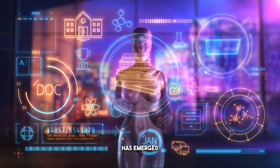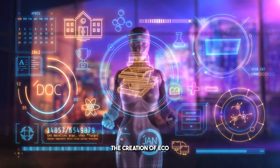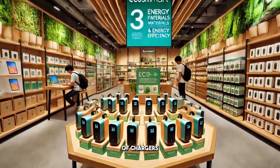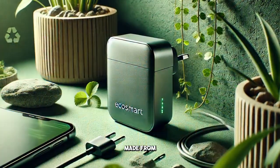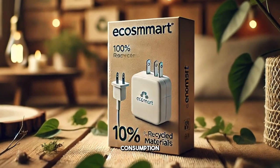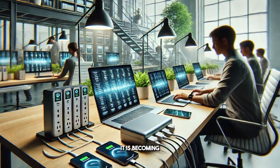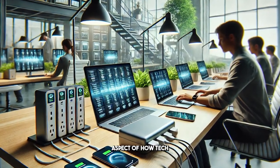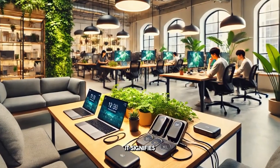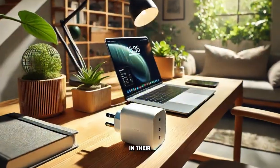Sustainability has emerged as a critical focus in the tech industry, with many companies prioritizing the creation of eco-friendly products. A prime example is the new line of chargers launched by EcoSmart Charger, made from recycled materials and designed to minimize energy consumption. This trend towards sustainability is not merely a passing fad — it is becoming a fundamental aspect of how tech companies operate. We'll discuss why this shift is so important and what it signifies for consumers who are increasingly seeking sustainable options in their tech purchases.